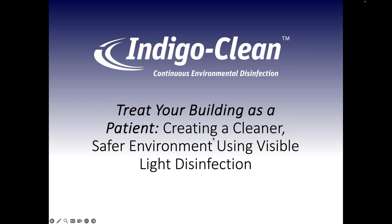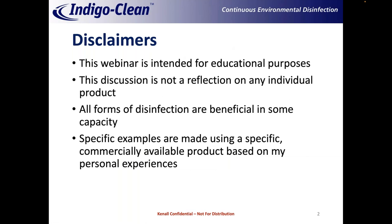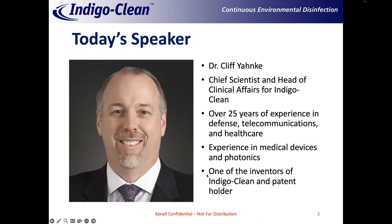Thank you everyone for taking time out of your very busy day to give me a chance to tell you about my life's work. Just a few disclaimers up front: this webinar is intended for educational purposes, and I'm going to do my best not to talk about any individual product. I want to emphasize that while the subject talks about disinfection, all forms of disinfection are beneficial in some capacity. I will need to make some specific examples using a commercially available product based on my personal experiences. I'm one of the inventors of IndigoClean and hold a couple of patents on the topic.